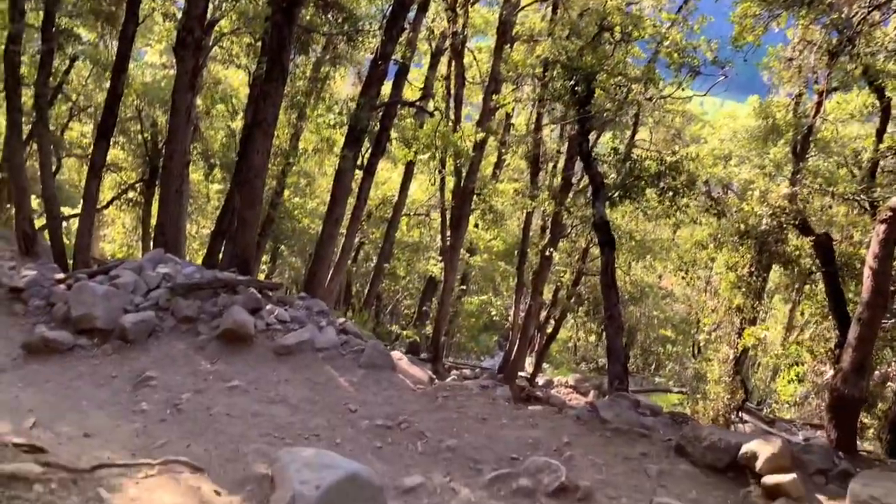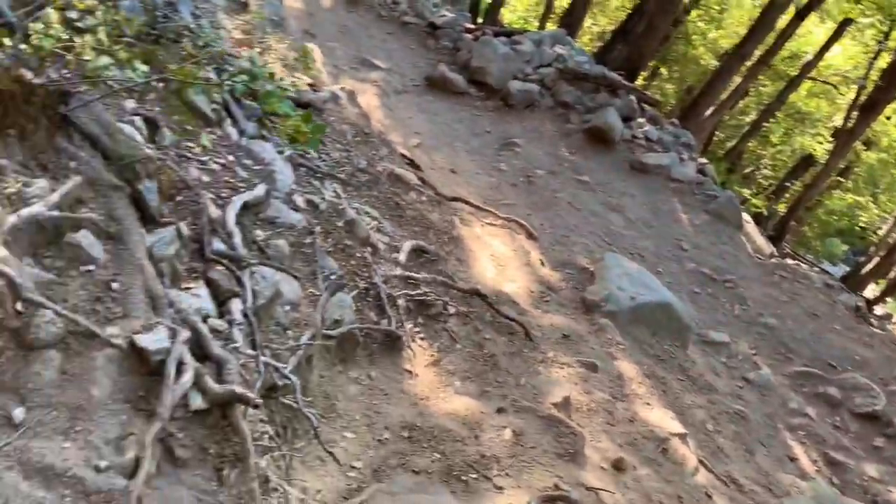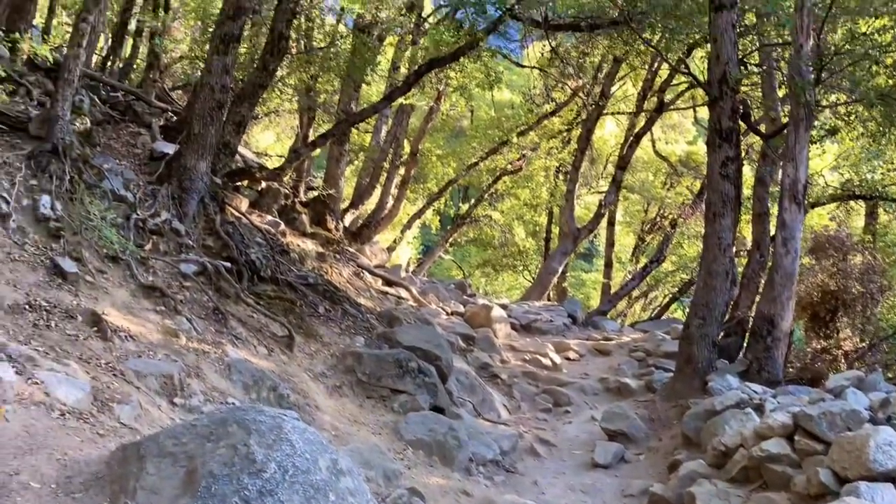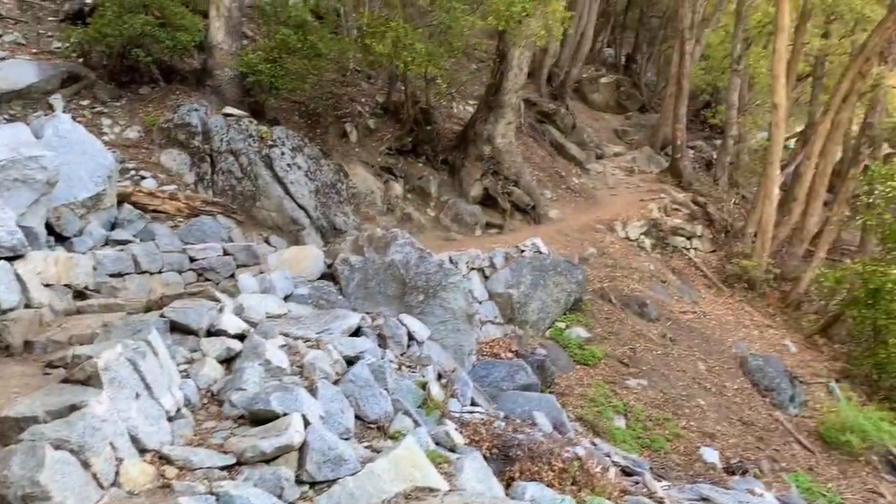The hike from the valley floor to Columbia Rock is a long series of switchbacks and steep trials — but not fun. You will gain around 1,000 feet of elevation over 1 mile.